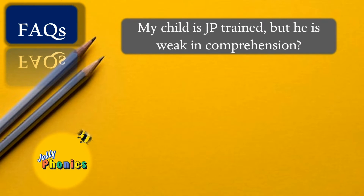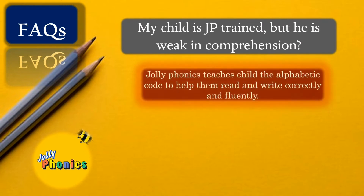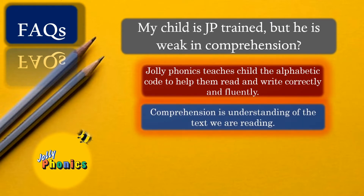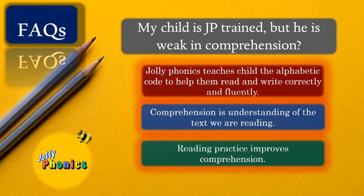Another frequently asked question: my child is phonetically trained and can read, but is weak in comprehension. We need to be aware of the goals of the program. Jolly Phonics aims at teaching children letter sounds and rules to help them read and write fluently and correctly. However, comprehension — the understanding of text — requires lots of reading practice and discussions about the text being read.